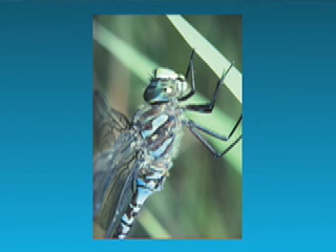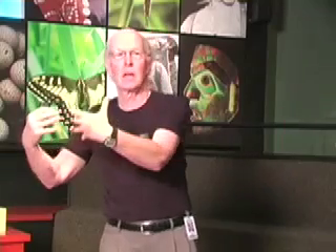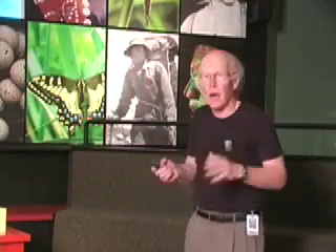They have six legs like other insects, but they're all spiny, and they fly up and grab the insect right out of the air, bringing it up to their mouth and chewing on it with their jaws that work sideways — not up and down like ours, but sideways like grasshoppers or beetle jaws.